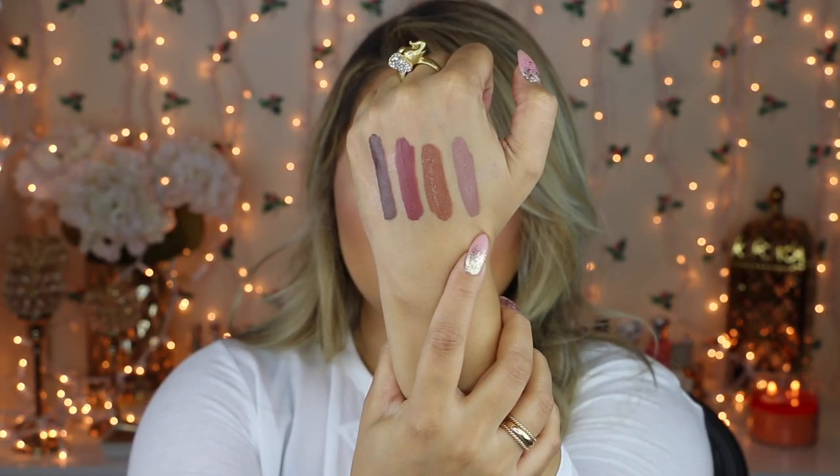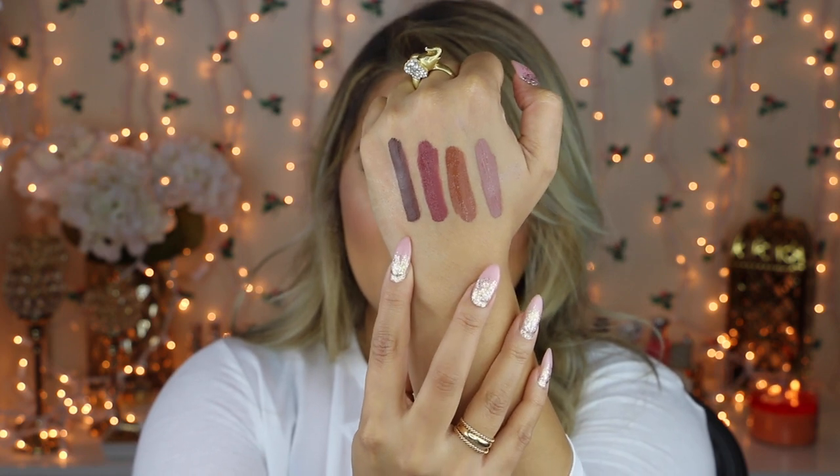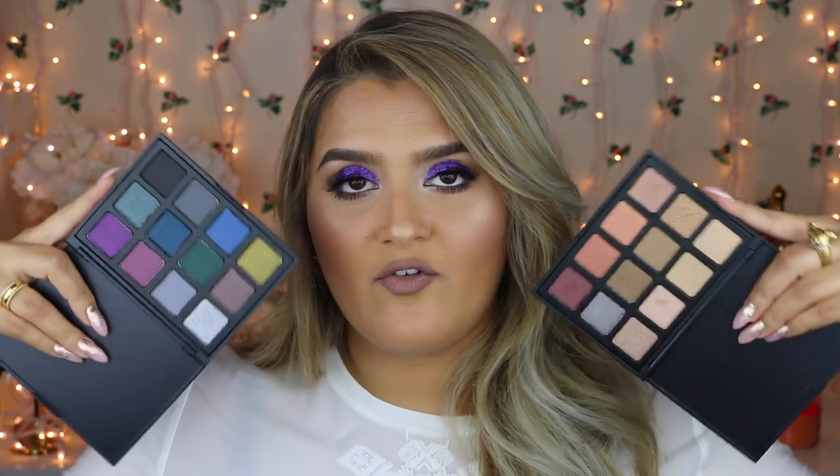Dose of Colors came out with new liquid lipsticks, and their formula is my favorite liquid lipstick formula ever. They feel like you have almost nothing on your lips — a little drying, but far less than other liquid lipsticks. They're so pigmented and easy to apply, and the doe foot applicator has a slanted sharper point so you don't even need a lip liner. The shades I got are Desert Suede, Cork, Mood, and Chocolate Wasted. Right now I'm wearing Desert Suede and I love it. You need Dose of Colors in your life.